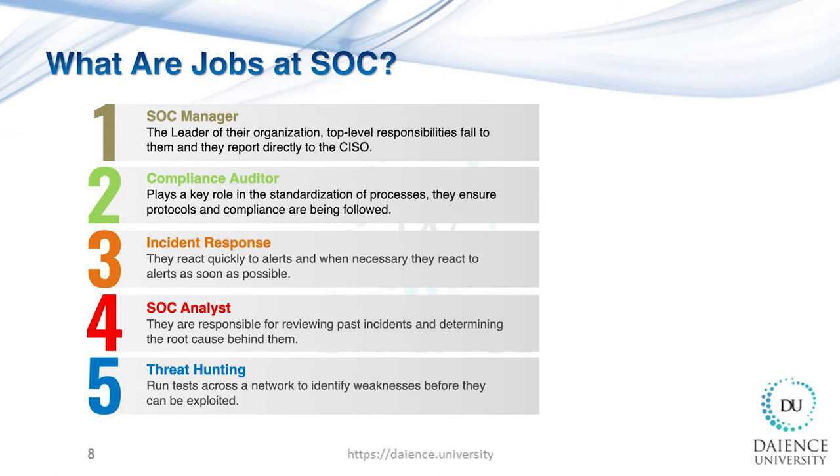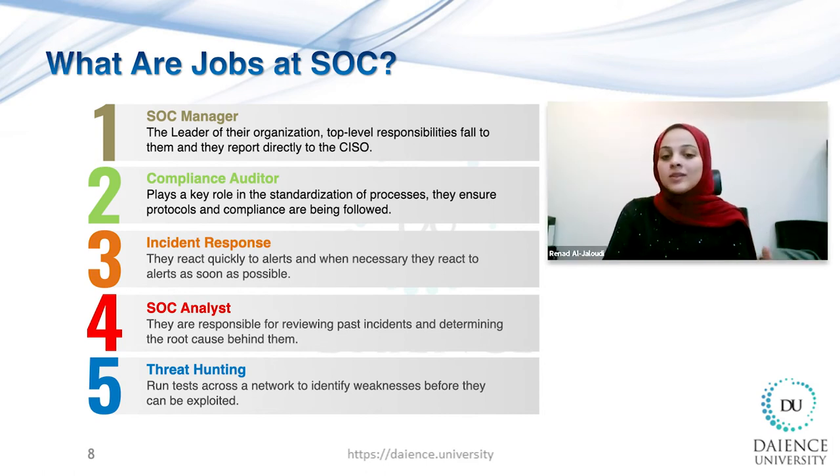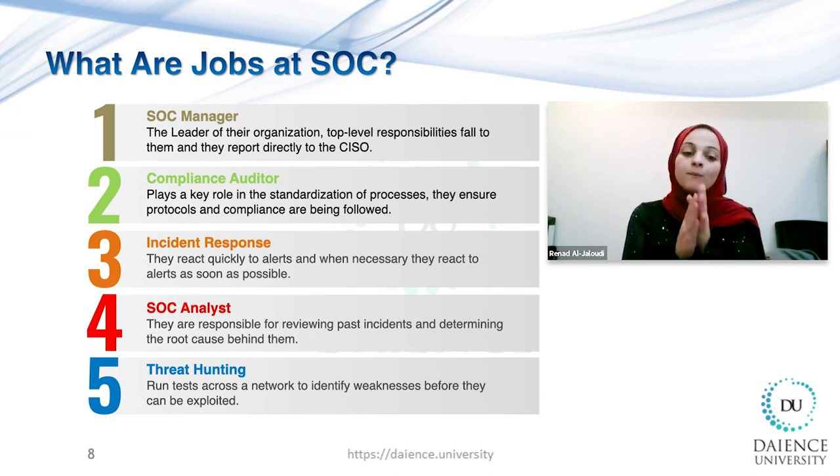For those hoping to get into this field, a security operation center is part of an organization's incident response strategy and can be tailored to fit the company. One way to tailor it to business goals is to select team members with different technical backgrounds. Each SOC typically has a manager that oversees all team members, but the team itself can include incident responders, forensic investigators, SOC analysts, and compliance auditors. SOC analyst is one of the most needed jobs in the market, given the lack of security skilled professionals in this domain.